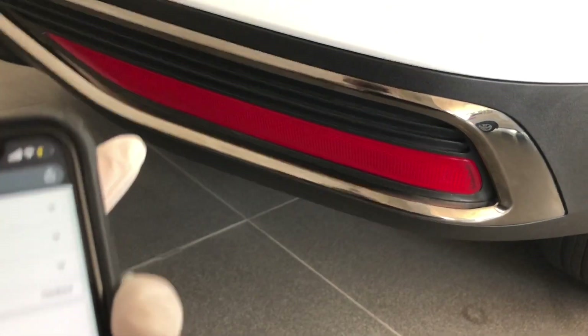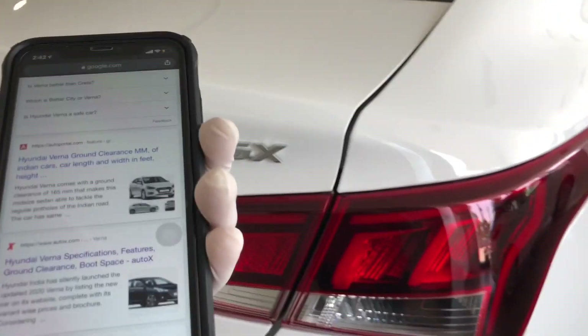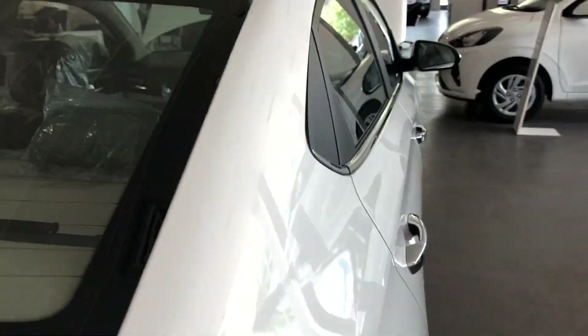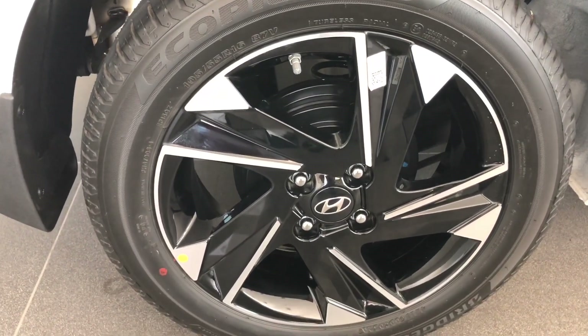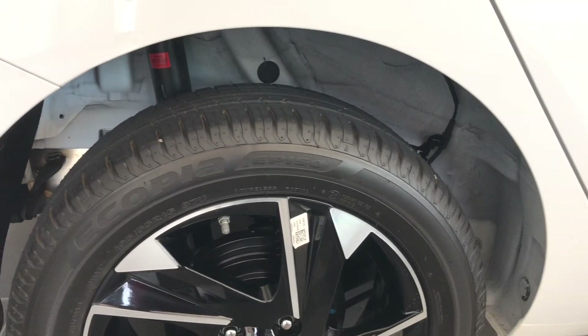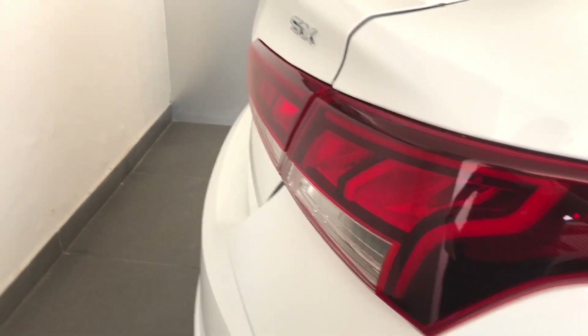You can see the rugged-type bumper which gives it a good look, along with chrome finish with reflectors, a diffuser design, A6 badging, rear defogger, and a shark fin antenna. In the top model you get disc brakes on the front wheels and drum brakes on the rear. Let's open the boot now.